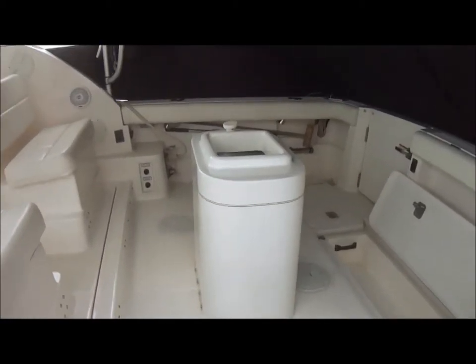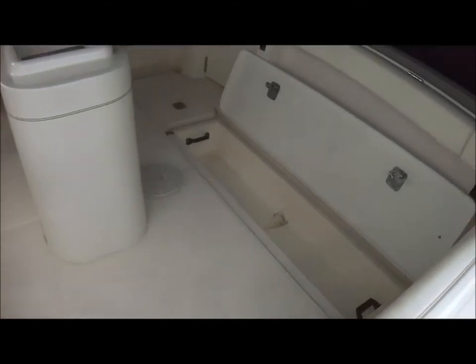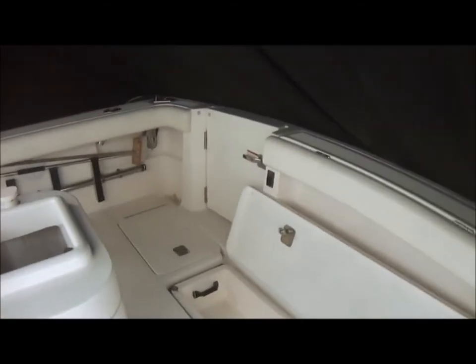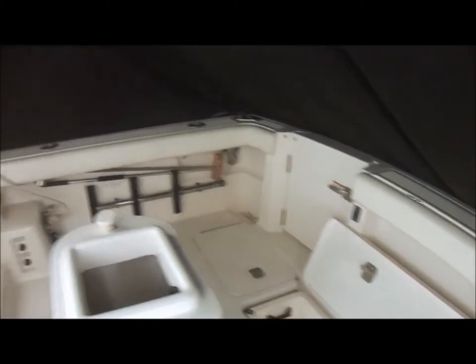we can see a 45-gallon bait tank, in-deck fish box right there, transom door, circling around, we've got our boarding ladder.